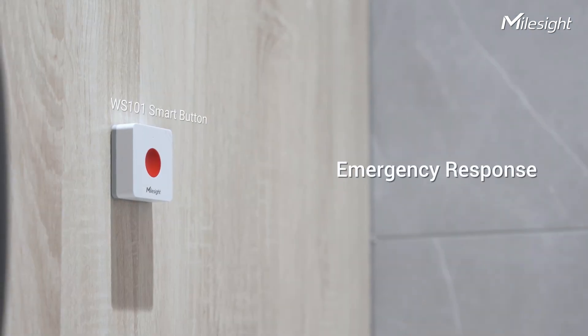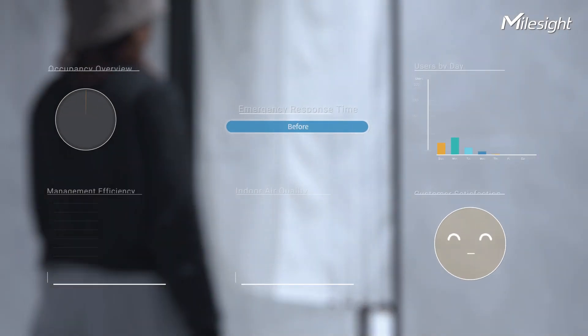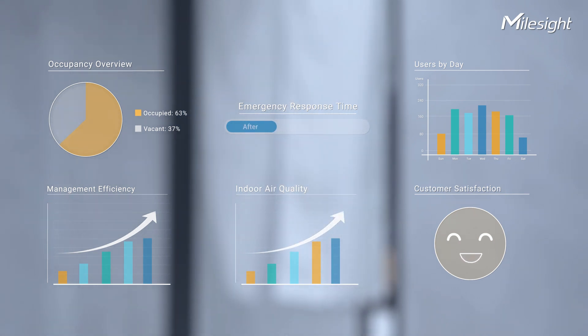Quickly responding to emergency events is essential, especially for elders. MilesiSmart restroom solution offers the possibility to unleash the values of smartness. Contact us to learn more.